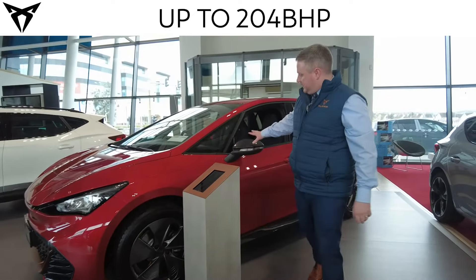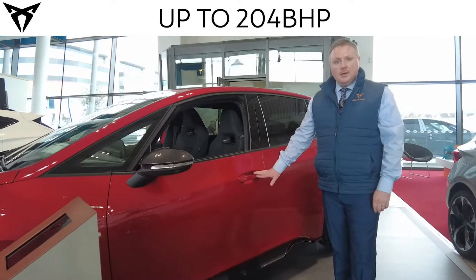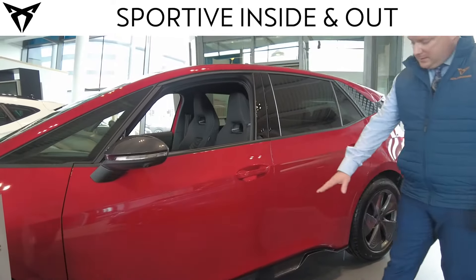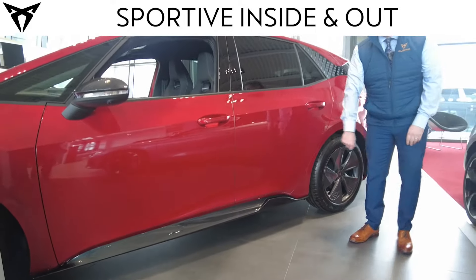Moving down the side, you have the anthracite coloured contrasting mirrors, keyless entry on all Cooper Born models, and the aggressive styling on the lower side skirt, again in the anthracite contrasting colour.